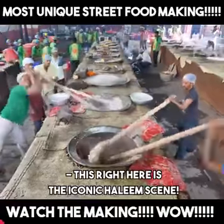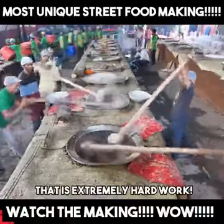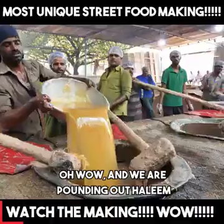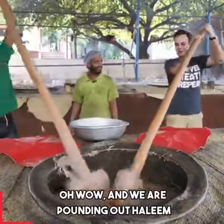This right here is the iconic Haleem scene. Look how strong they're pounding — that is extremely hard work. And we are pounding out Haleem in Hyderabad.